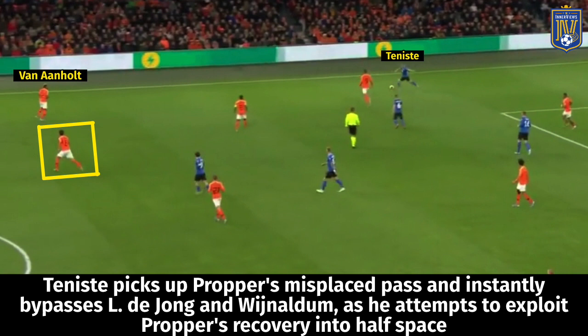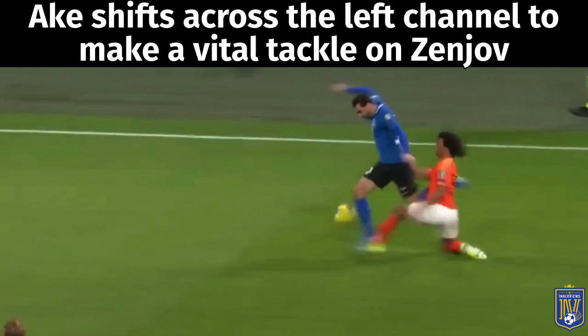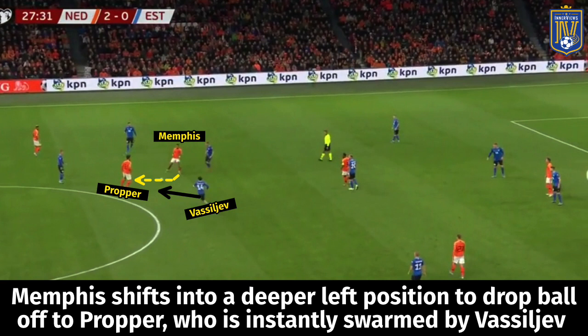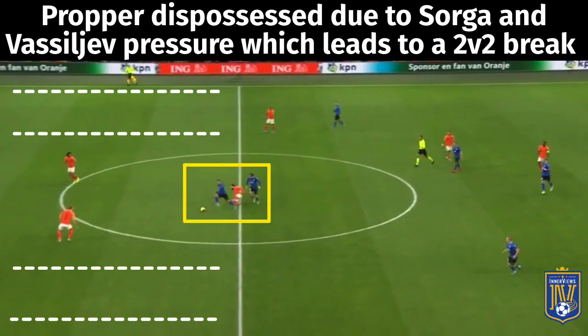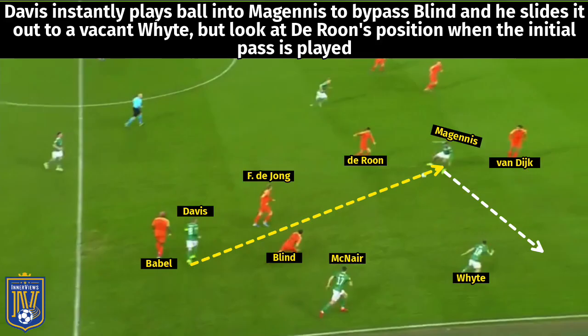One weakness in Ronald Koeman's tactical setup is that when the fullbacks push high, if DeJong, Promes, or Darun lose possession in the half spaces, it presents the opposition with a chance to attack Van Dijk and De Ligt in space. In examples of this, Promes receives a pass from Memphis, is instantly swarmed by Vasiliev, and fails to play the ball through — Vasiliev pressure then leads to Promes giving the ball away to Sorga, resulting in a 2v2 situation. This highlights what Koeman expects from his midfielders in the double pivot.